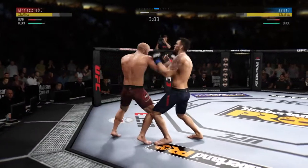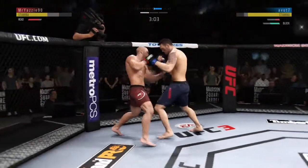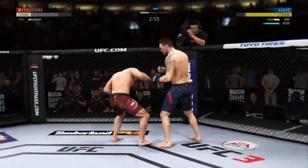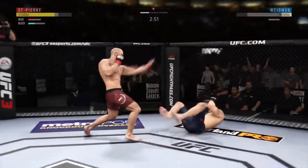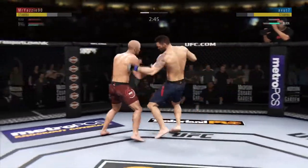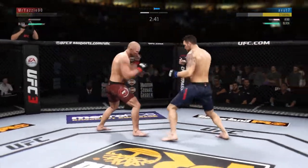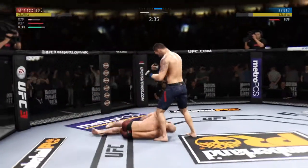Some nice back and forth action here. He blocks the punch. He's got him hurt here. He's picking up power. Back to the feet. Big left hook — he hurt him. Big left hook. Big body shot. Big shot!